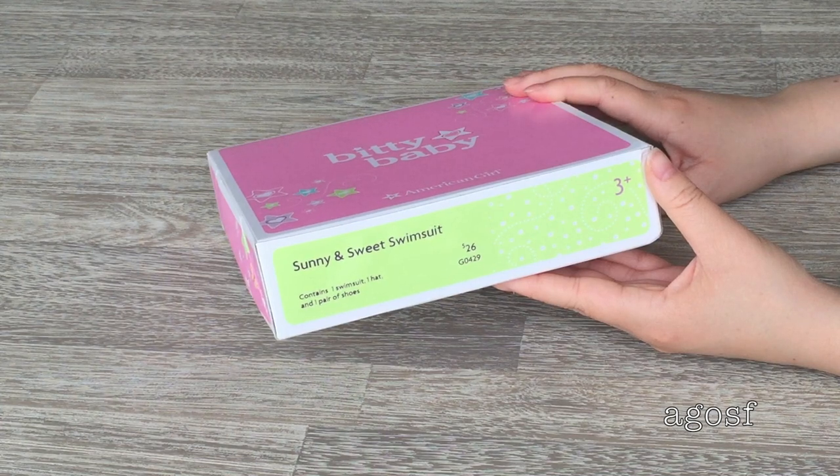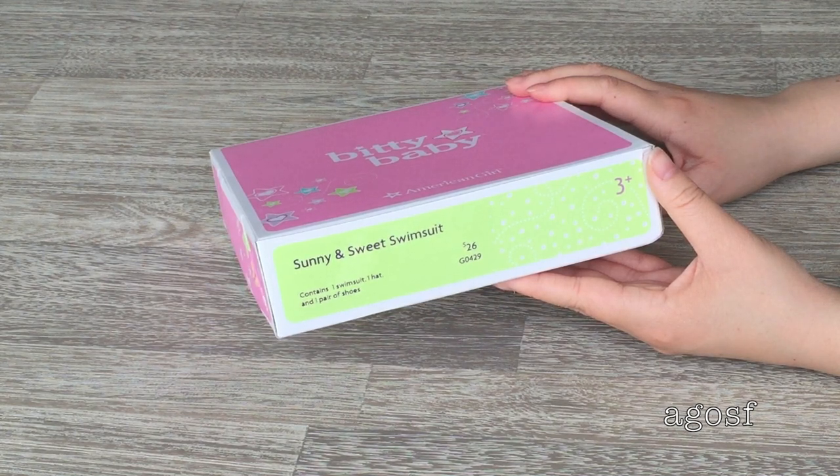I wanted to let my Bitty Baby have fun swimming in the pool or going to the beach, so I decided to buy her a swimsuit. This is the Sunny and Sweet swimsuit. It's the same price as the outfit I showed before — $26 — and it contains one swimsuit, one hat, and one pair of shoes.